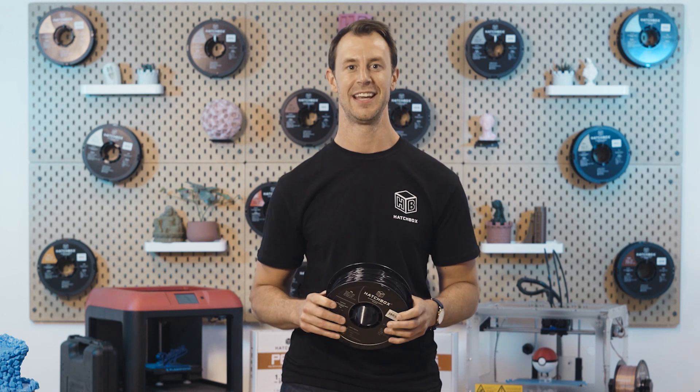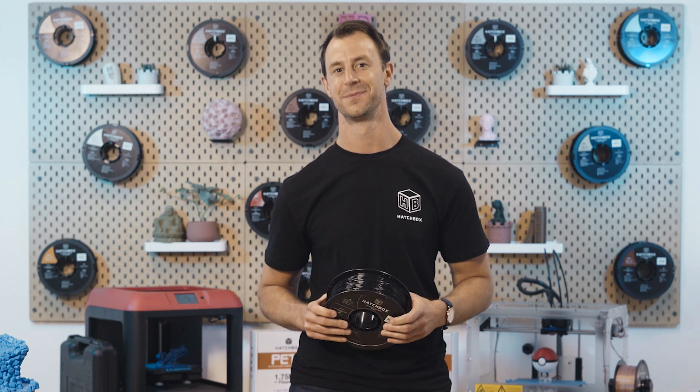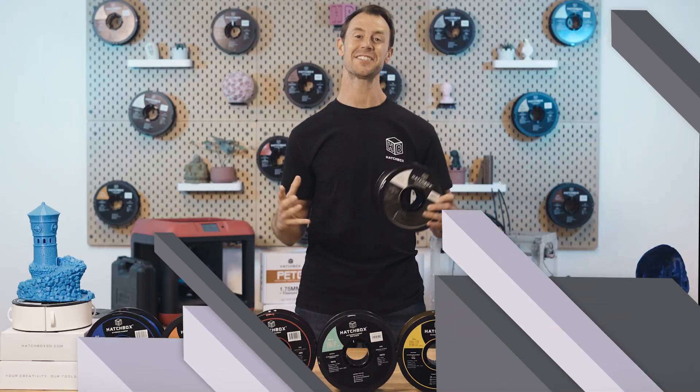If you're in need of a material that can readily be used as a functional part or sturdy prototype with excellent toughness, heat, and impact resistance, PA should be your go-to. As a friendly reminder, be careful when printing this filament and store it accordingly.